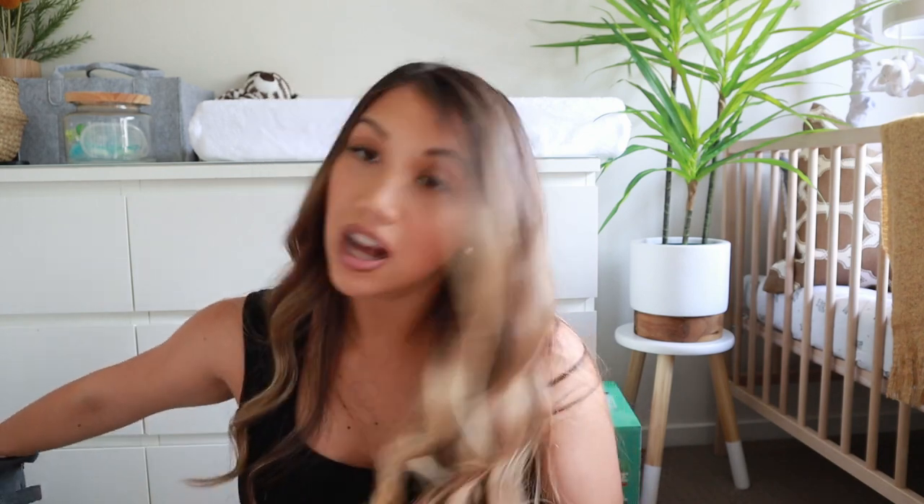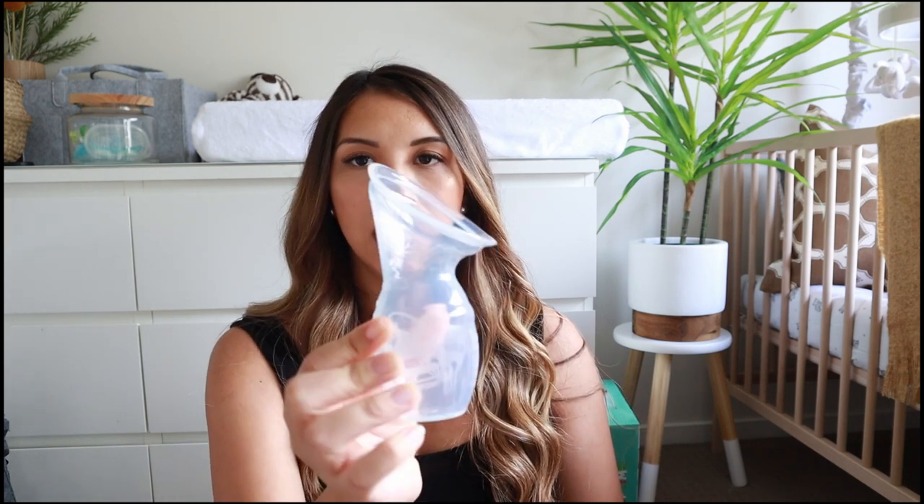The first feeding item I purchased was the Haakaa. Every video I've watched says it's been the most amazing product for feeding. It's this silicone thing where your breast goes in and it collects any letdown while you're feeding baby at the same time. It also comes with lids. I'll link it below.